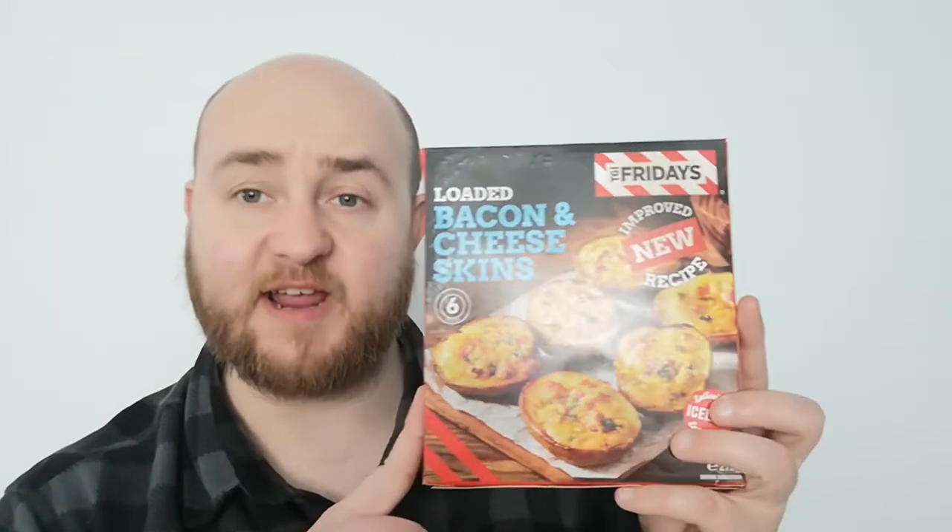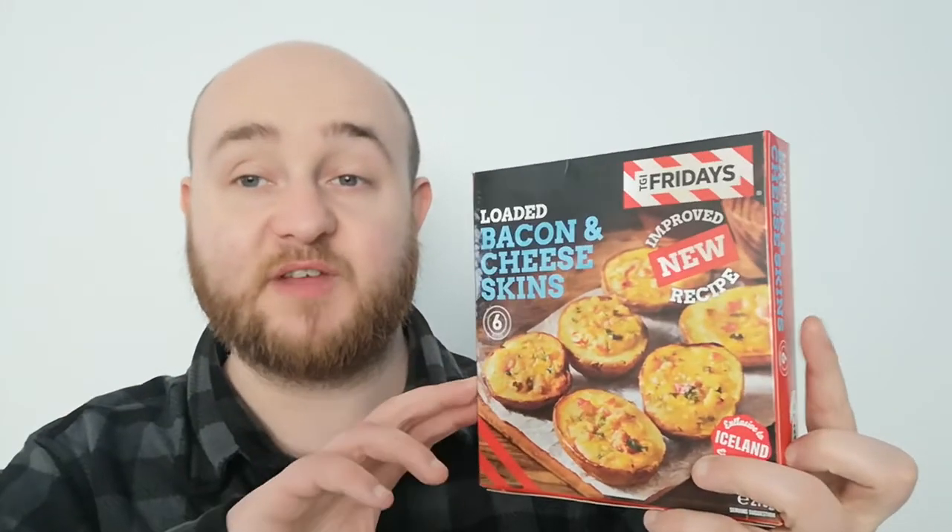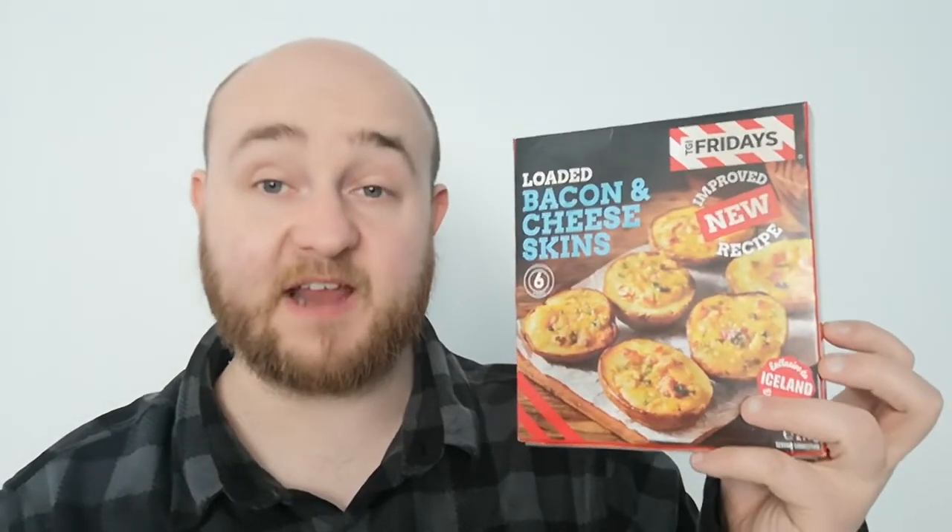I think I definitely want to try more from this range now because those are great — very, very tasty. Their pizzas might be good, though I think a pizza is just a pizza generally, so I probably won't try one straight away. They had these really big sausages, and I do love a big sausage, so I'm probably going to get them next and try them and see what they're like. If there's any TGI Fridays frozen thing you want me to try, let me know in the comments and I'll see if I can get it.